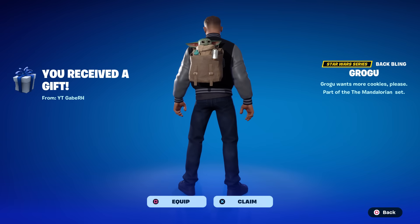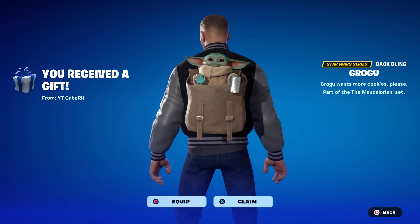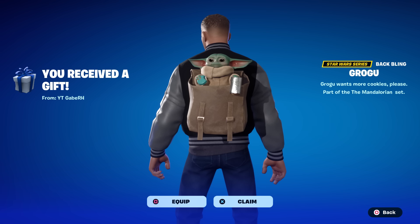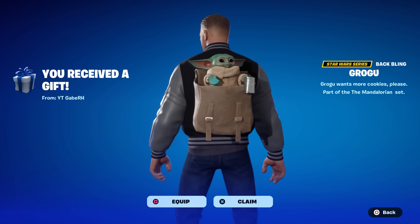Welcome to my August 12th live item shop review video. We should have Grogu, Moff Gideon, and IG-11 in the shop tonight. I just got gifted Grogu by my friend Gabe — that is incredible, thank you so much Gabe!